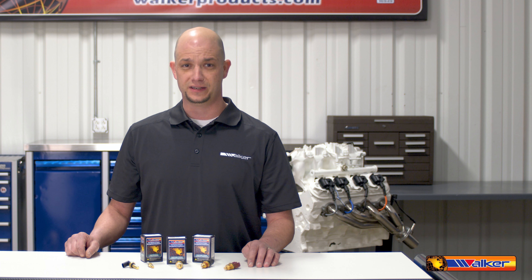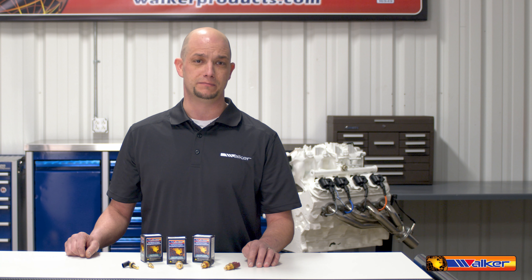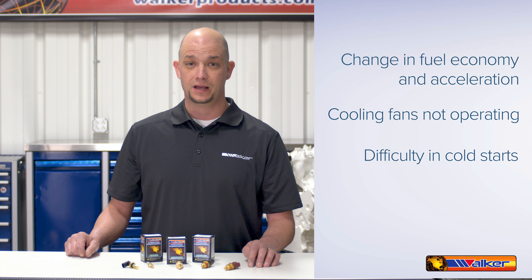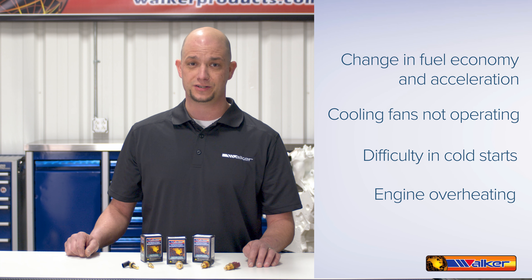Faulty temperature sensors can negatively affect a vehicle's performance in many ways: change in fuel economy and acceleration, cooling fans not operating, difficulty in cold starts, and engine overheating.